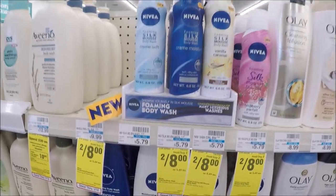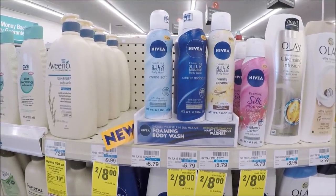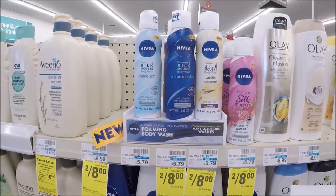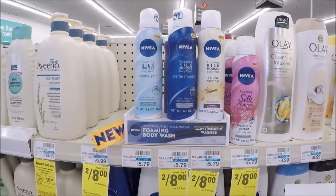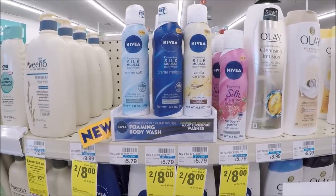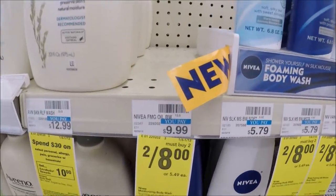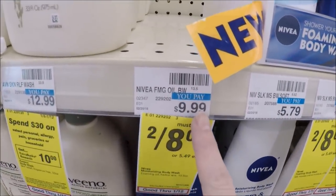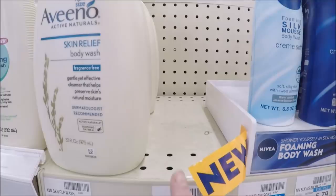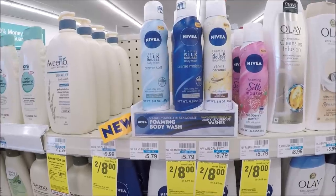This is the deal on Nivea Body Wash. They're priced at $4 each when you buy two this week. We did get a three off two coupon from today's SmartSource, and I have a two off eight body wash CRT and a three off ten body wash CRT. If you use that three off two insert coupon and the two off eight body wash CVS CRT, it'll make these $1.50 each when you buy two. Not the cheapest for body wash, but the foaming version is included — original price $9.99 — and you can get two for $1.50. That is a bomb deal.